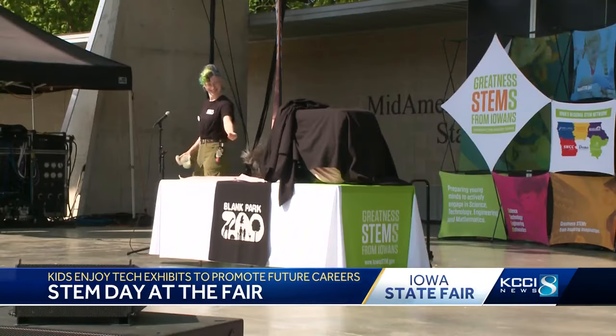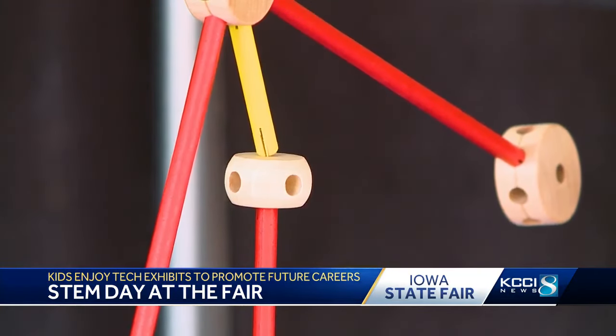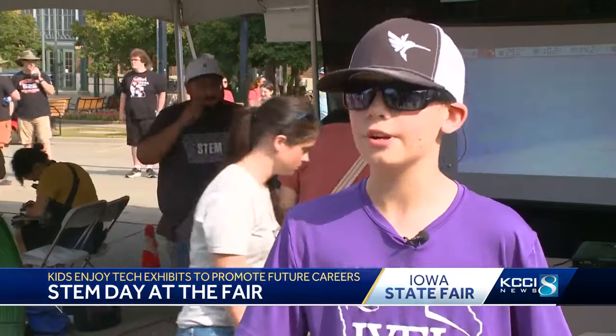There were also several stage performances, like the Blank Park Zoo's North American porcupine demonstration. They are going to be relying on that sense of smell — each bringing their own flavor to the special day of learning. It brings people together; multiple people can come at a time, and it's just pretty fun.